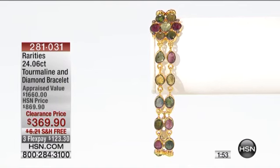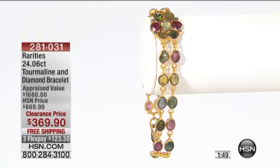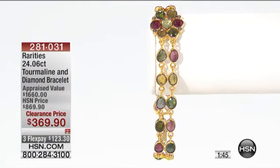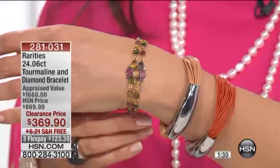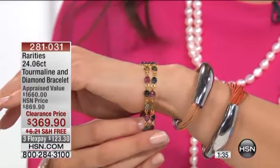Today, the lowest price ever in the history of this bracelet, and it is very, very limited. It is three months at $123.30. So you put this on and you are wearing truly a treasure. Look at that — all of those colors. If you own the Colors of Tourmaline necklace from Rarity's, please treat yourself to this if you can.